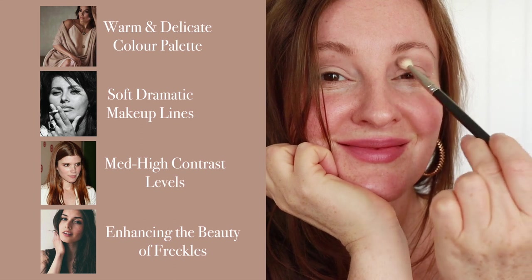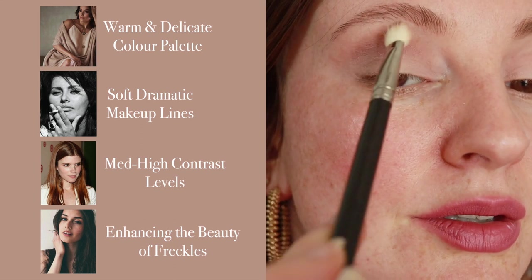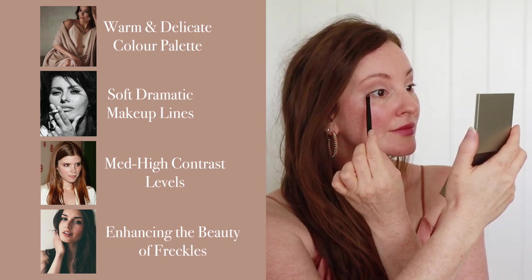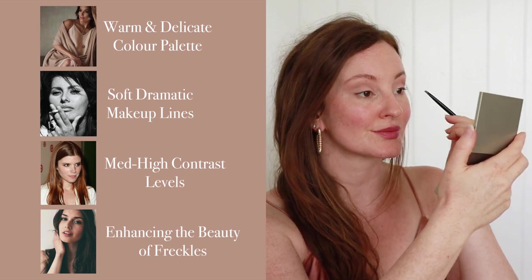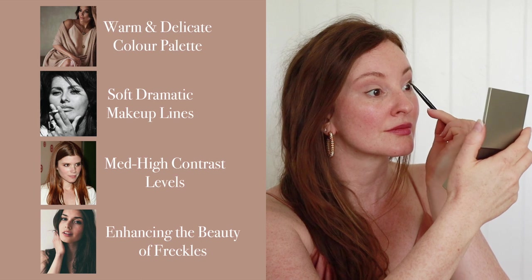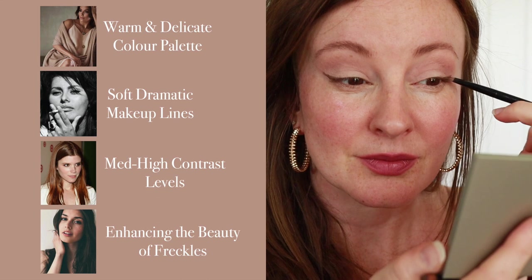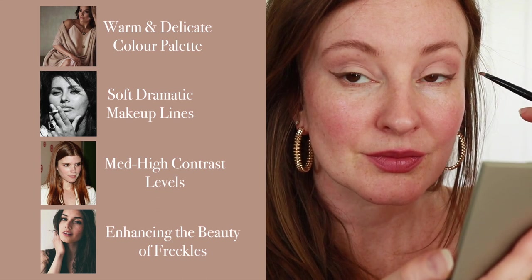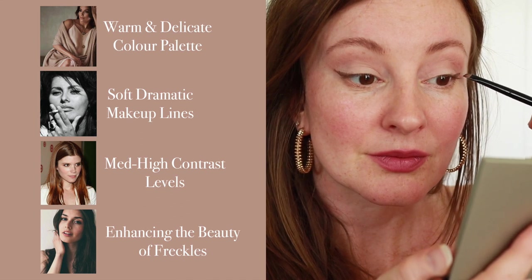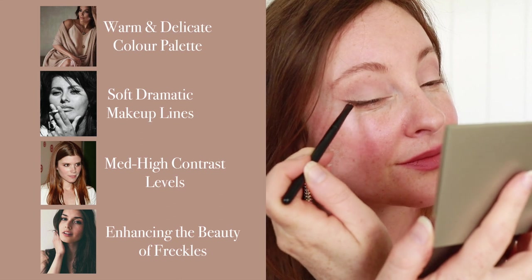I also have quite a small eyelid and I find this eyeshadow look is so lovely for framing the eyes with some depth. Now onto one of my favourite steps: winged liner. I feel like it's such a special look for the soft dramatic body type — it just feels so right. When I look closely at Sophia Loren's liner, hers begins at the inside of her eye. With my minimal eyelid real estate I am tight lining instead and then starting my wing from the outer third of my eye.